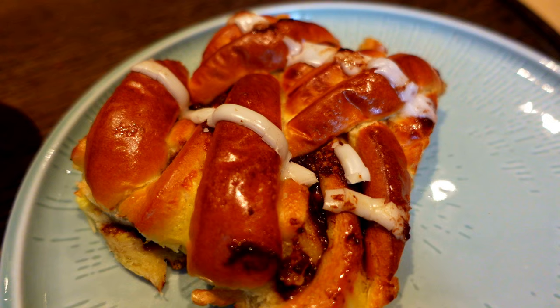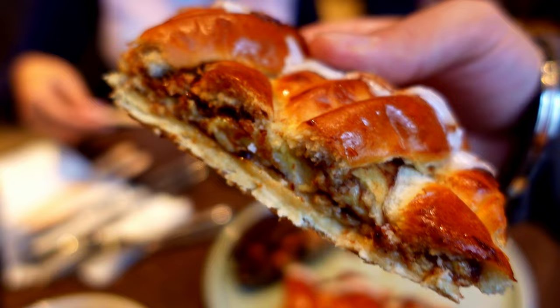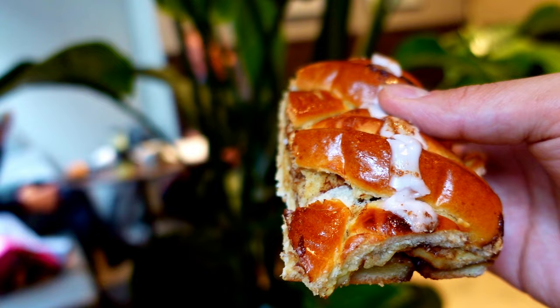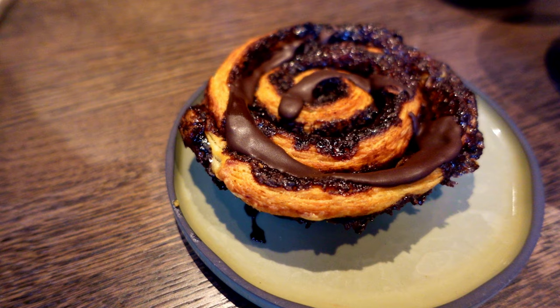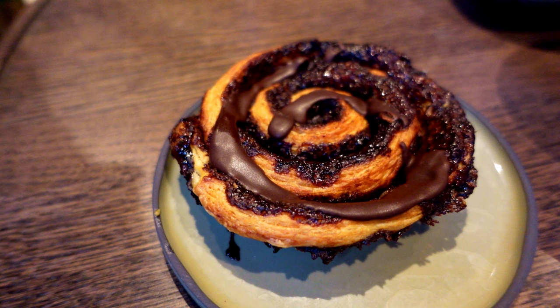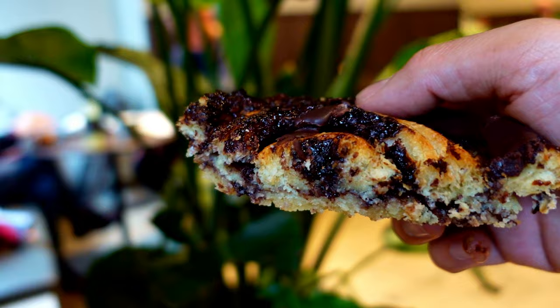Feast your eyes on these beasts. First up, we've got something Olenstein is famous for — the cinnamon social, which is an absolute monster and can easily be shared. It's basically a soft dough with layers of cinnamon and vanilla custard, topped with icing for that kick of sweetness. If you're into flaky pastry, this ain't it — it's more of a softer texture. We also got the chocolate swirl, a pastry swirl with a shortcrust base intertwined with layers of chocolate, brown sugar, and icing.